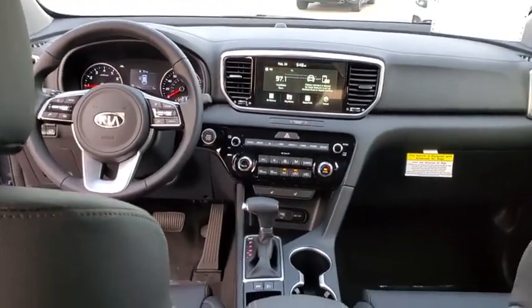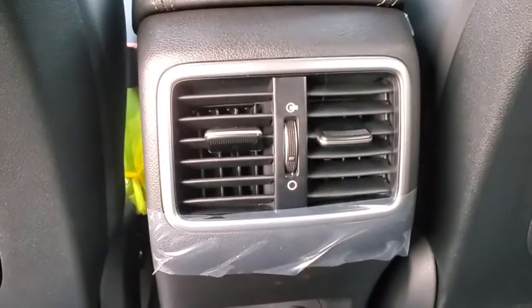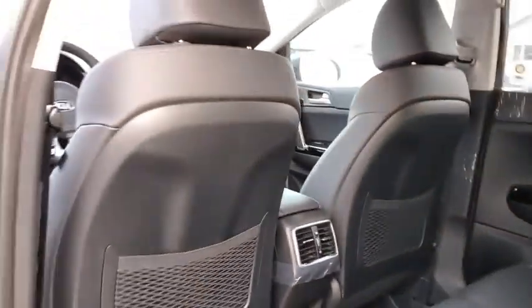Cruise control, keyless start, four-wheel disc brakes, aluminum wheels, AM-FM stereo radio, climate control, front-wheel drive.